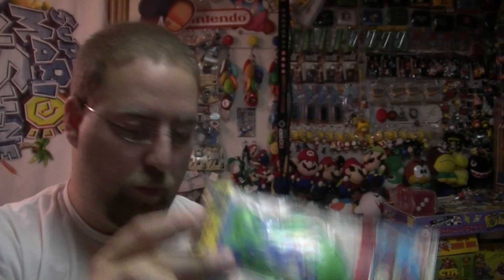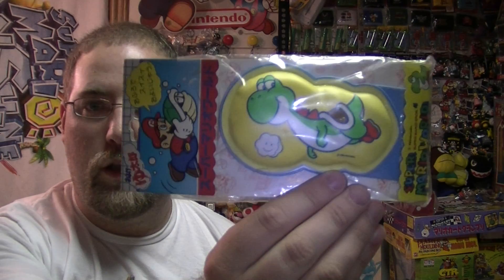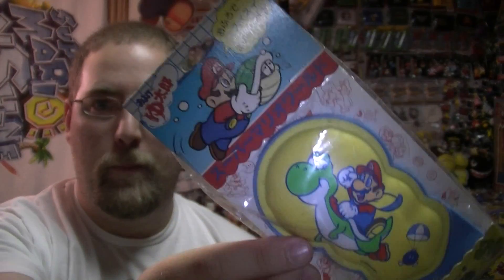That means this is from the Super Mario World era, if you couldn't already tell. There's Yoshi with a little cloud, and there's Mario and Yoshi with a little pair of Bob-ombs. And yeah, there you go — weird Mario bath toys. Thanks for watching!